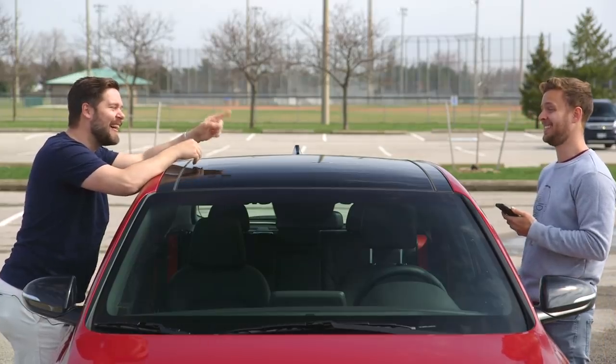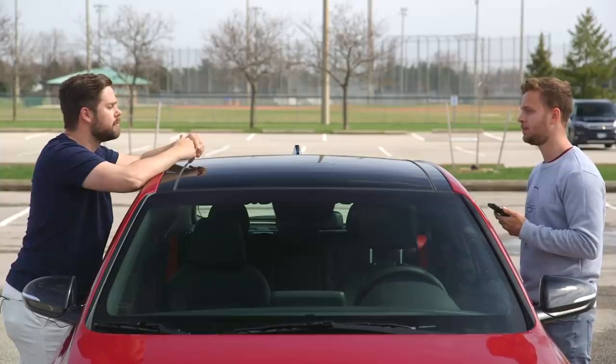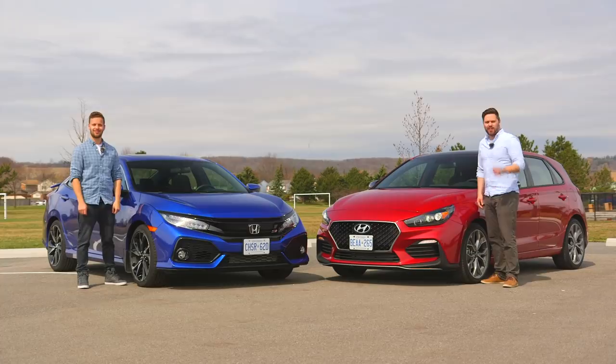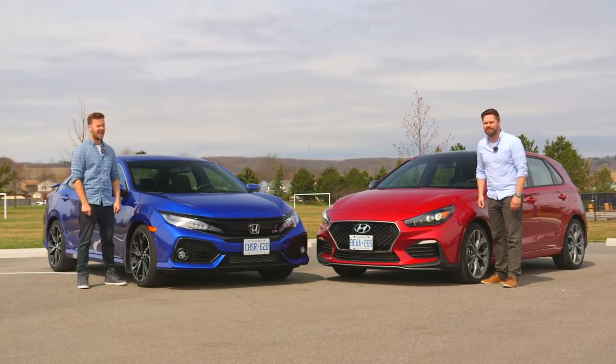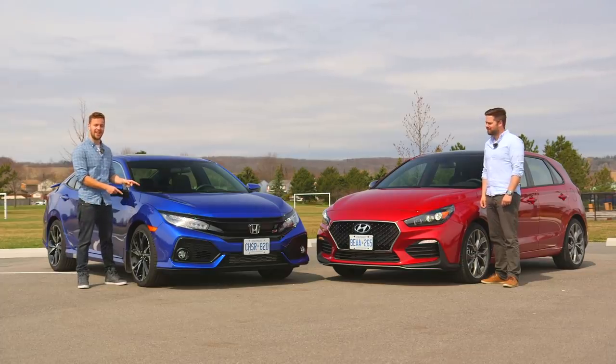Last one. Would you rather have wet socks for a year, or be the manufacturer that denied North America the i30N? You're watching Throttle House. I'm Thomas. And I'm James. And this is the brand new Hyundai Elantra GT N-Line with some performance upgrades. And thanks to its price, it should be a nightmare for its competitors, like the Civic Si.